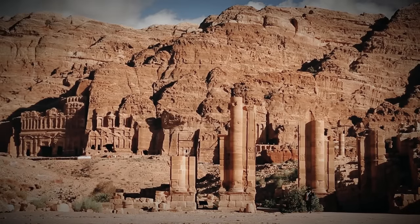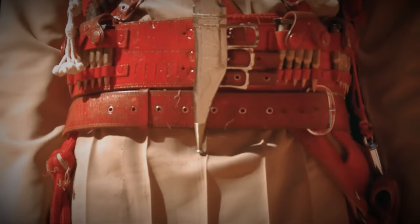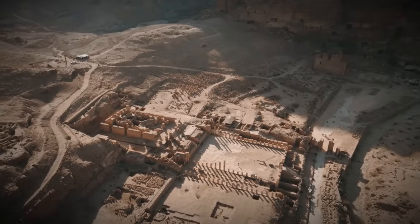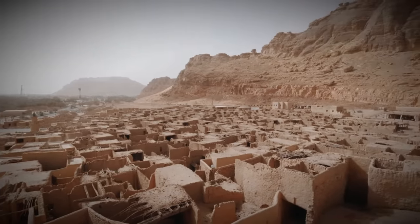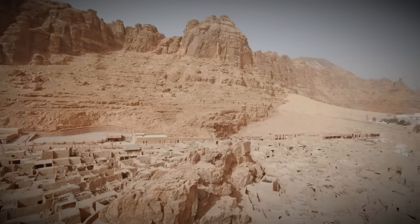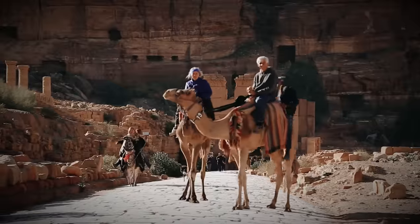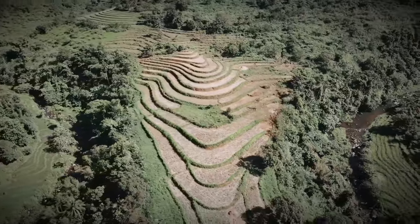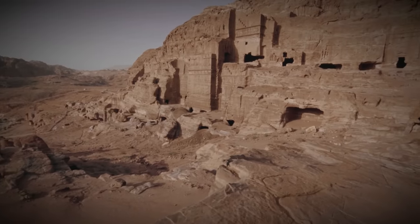Through archaeological findings and historical records, we learn about their dietary habits, clothing styles, and even their entertainment activities. From the bustling markets where traders exchanged goods, to the communal spaces where families and friends gathered, the daily life of the Nabataeans paints a vivid picture of a vibrant and interconnected society. Their ability to adapt to their environment, build thriving communities, and sustain themselves through trade and agricultural practices is a testament to their resourcefulness.